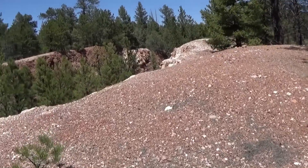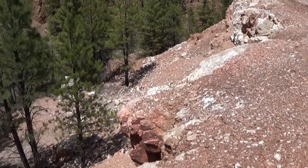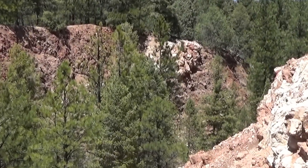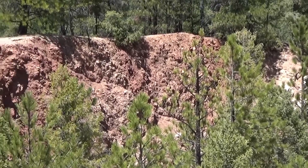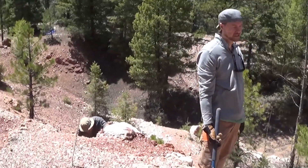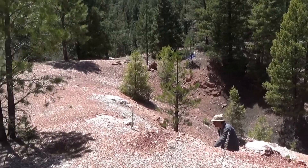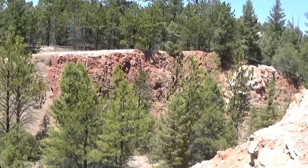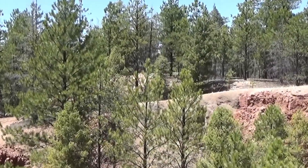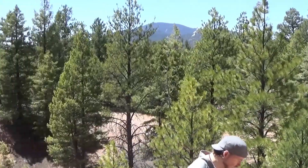This is the massive cut that's been cut over the years — one of the largest pegmatite-type cuts, especially in this part of Colorado. It extends all the way to the other side. Michael and Ryan are already getting ready to start chipping away. This is a massive, huge, lobe-style pegmatite that continues all the way over there and all the way down the other side of this hill.